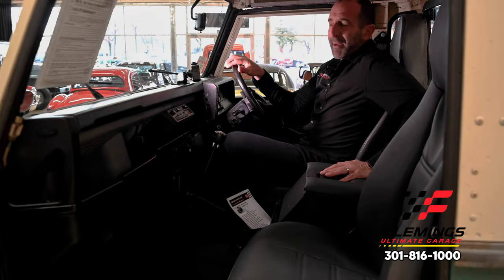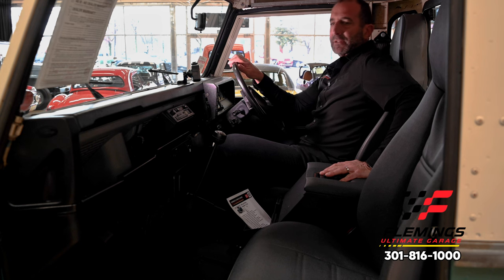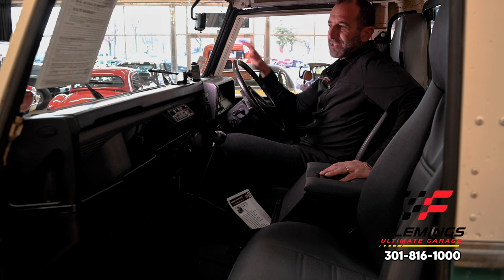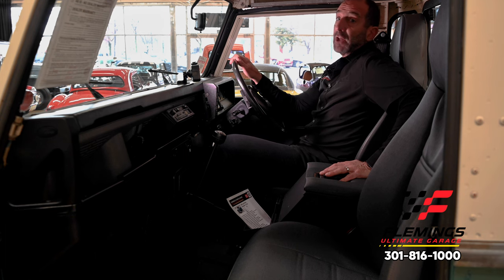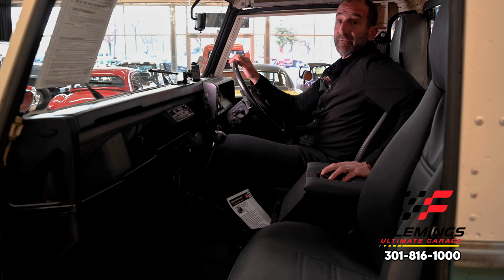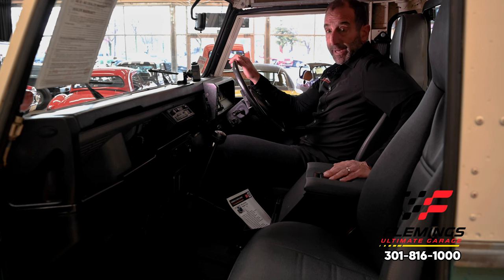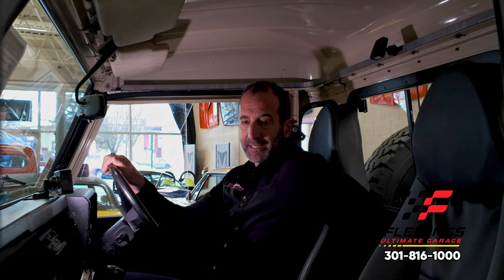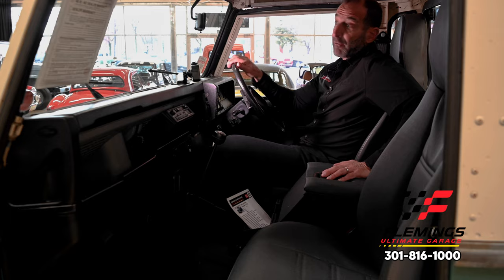I've personally driven this — the power is great, because normally you're in a six-cylinder or four-cylinder sport utility of this age. This is a V8 with great torque. The engine is actually a derivative of the 215 aluminum V8 that Buick put out in the early 60s; it's migrated into many different forms. It's an all-aluminum V8, which makes it rare, very light, and very powerful — and the one under the hood is fresh and ready to go.